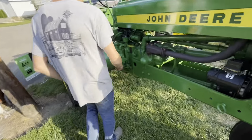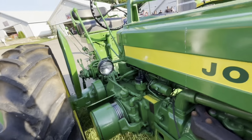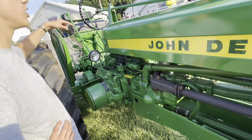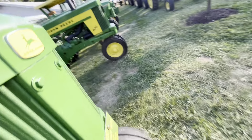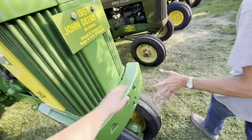Here's a John Deere B — unstyled, 1937. There's about ten years' difference right here between these two. There's your train club. Is this like what we had for a first tractor? Yes, that's like the first tractor.